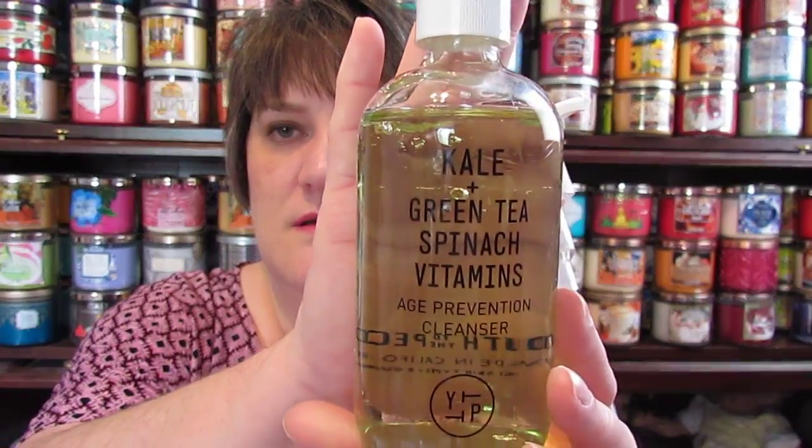One of the things I found when I went out that first day is the Kale + Green Tea Spinach Vitamins Age Prevention Cleanser by Youth to the People. I tried it on my hand and it just felt good. I'm almost out of my Philosophy Purity so I wanted to try something new. It comes in a bottle with a pump included in the box. Not a lot of people had tried it, but customers had good reviews on it.